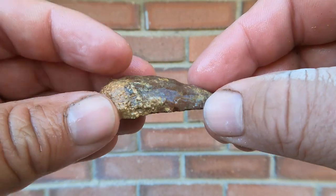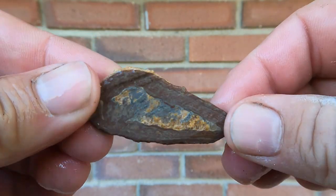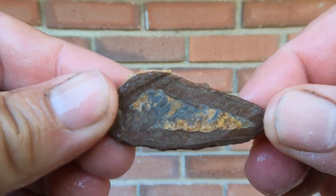Here's some more bird's eye gastropod shell. The other side broke. Interesting — that shell looks like it crushed a little bit.